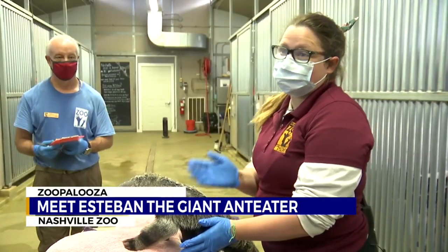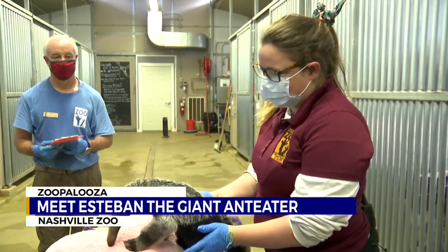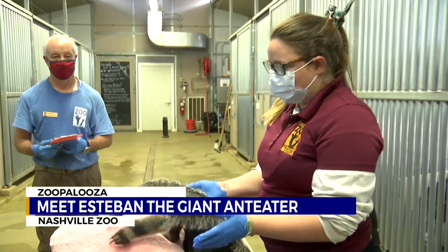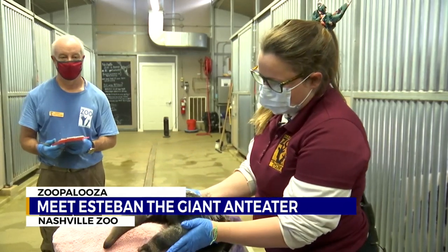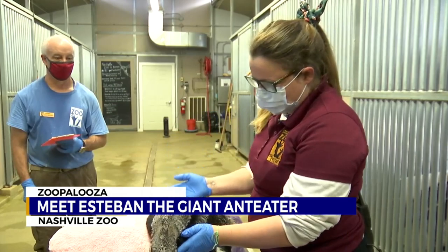This is the third baby that Dulce has had, so she's a pretty experienced mom. Overall, this has been a very easy experience. We have not had to intervene at all, other than we pull him off of her once a week and get a weight and check how much he's been growing. We just want to make sure that everything is developing as it should. So far, we have been perfect. It has been amazing.